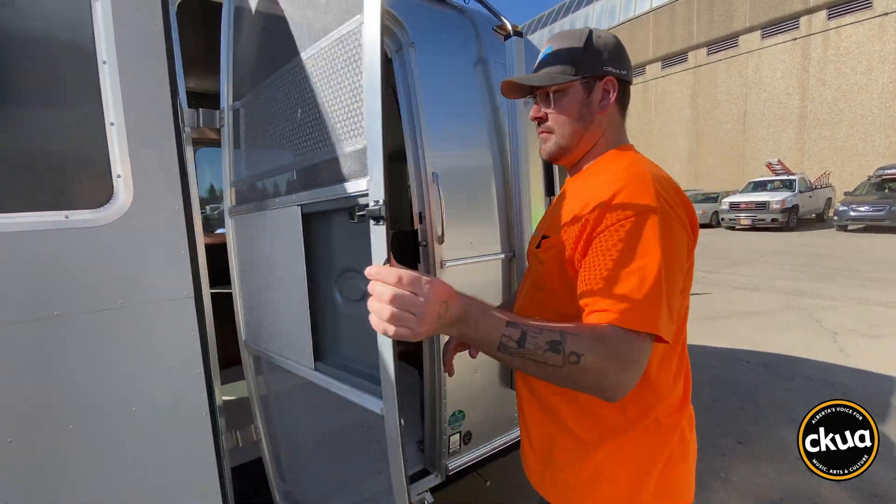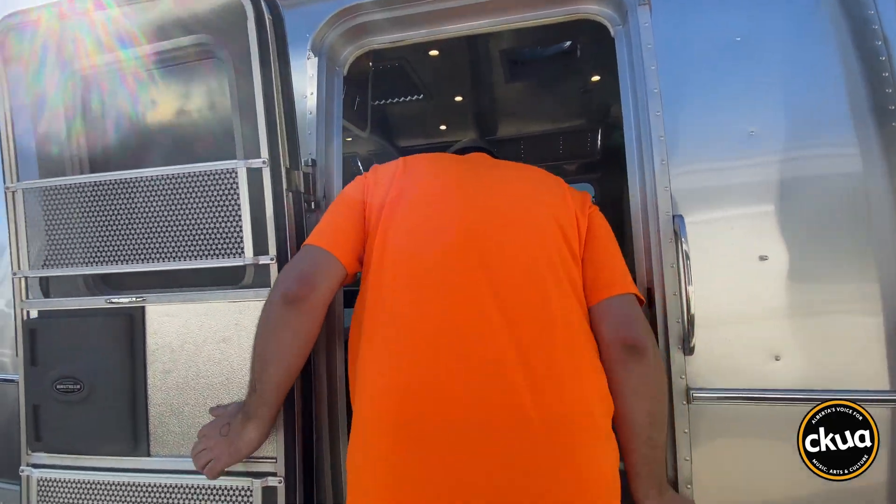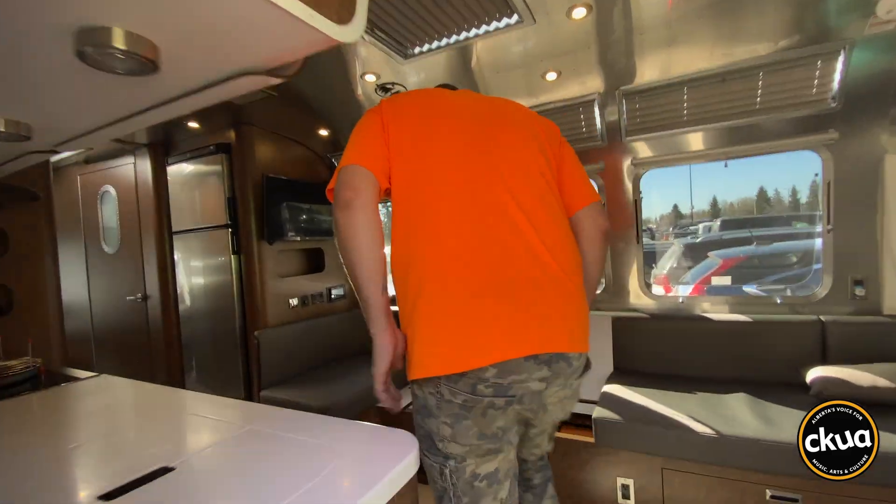Remy takes me into a brand new Airstream trailer and shows me an extremely sophisticated RV solar system. An Airstream like this is upwards of $200,000, and we see big coach motorhomes that are half a million dollars. They'll put $20,000 to $30,000 worth of equipment in that unit, which really is a drop in the bucket when you consider the cost of the unit and how much time people now spend in them.